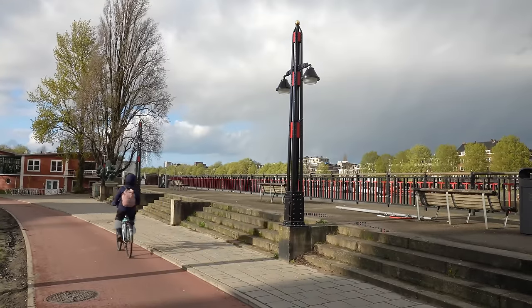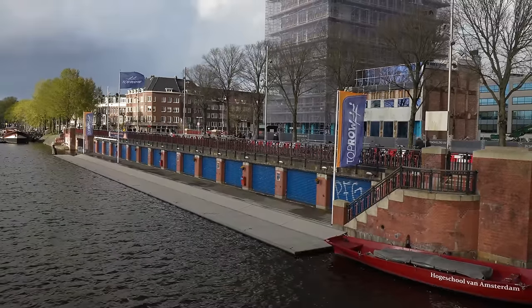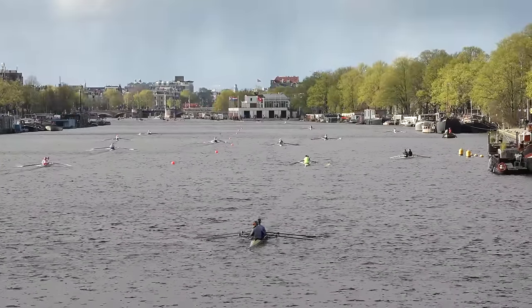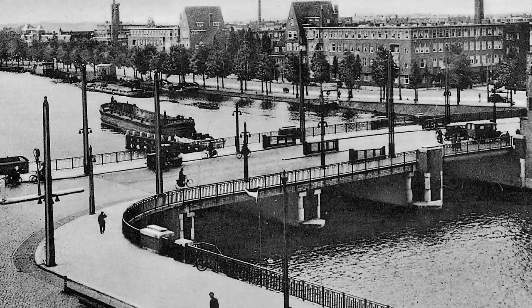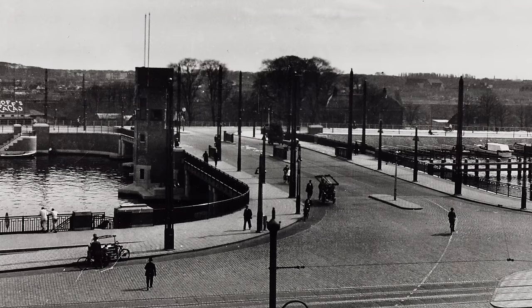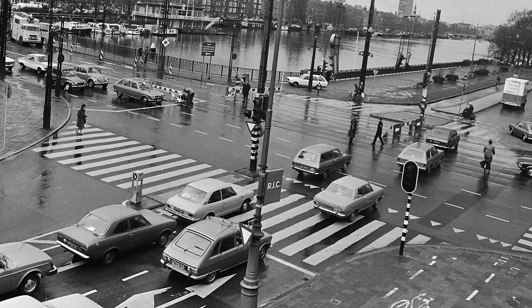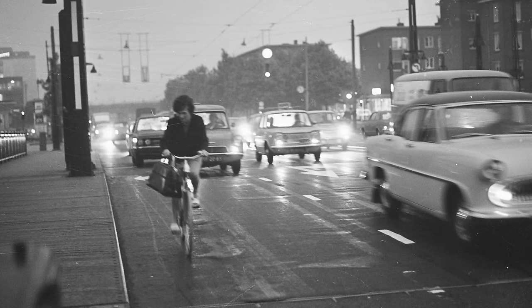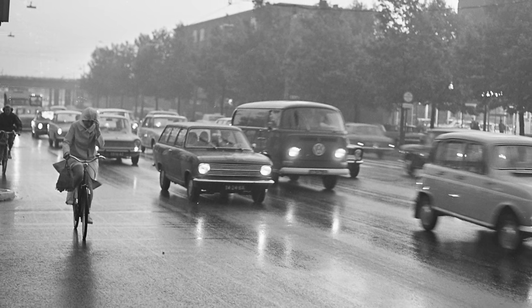Berlacher designed the bridge but also several supporting elements, including this boathouse for the rowing club which is still in use today — there will almost always be people out rowing on this part of the Amstel. When the bridge was built, it had sidewalks and a general open area for all other traffic including a tram line.